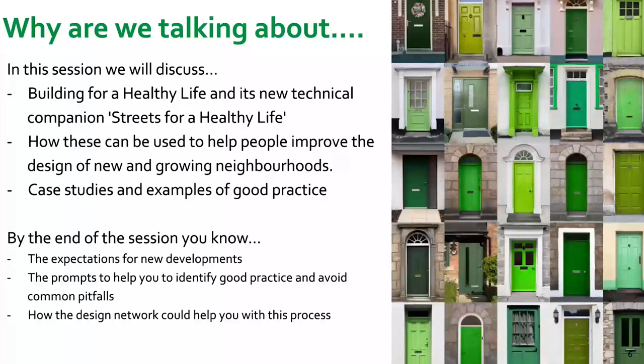Thanks Abby. Hi everybody, thanks for joining. Today we're discussing Building for a Healthy Life and a new technical companion called Streets for a Healthy Life. We'll talk about how those can be used to help improve the design of new and growing neighbourhoods. Juliet will take you through some case studies and examples of good practice. We hope to get you from twos and threes to fours and fives by the end, and to know the expectations around Building for a Healthy Life for new developments, as well as the tools and prompts to identify good practice and avoid common pitfalls.